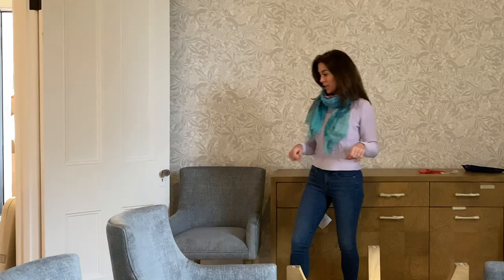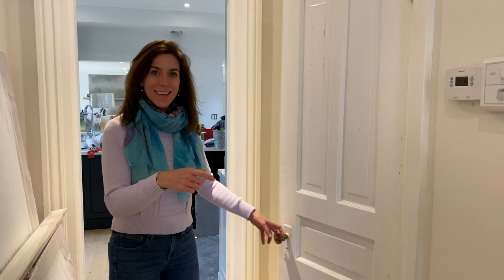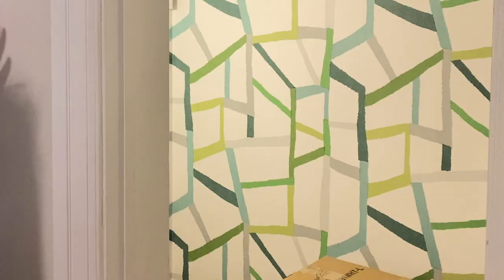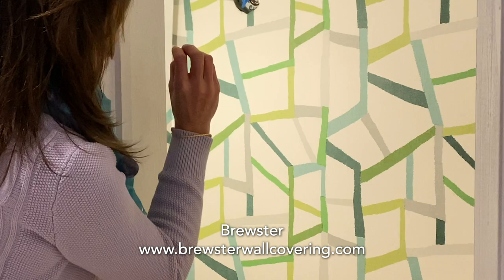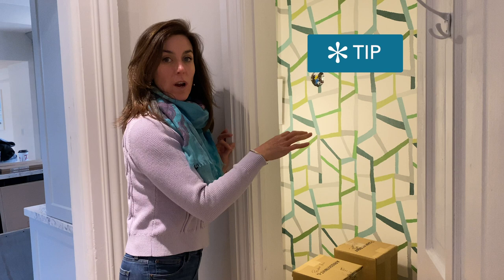After our first tour, a number of you commented and asked: is there a powder room? Yes, there is. The powder room is getting a glamorous makeover. Look at this wallpaper — it's so super cool because it looks like it's painted but it also has texture. And if there's anywhere to have fun, get jazzy, be bold, it's the powder room.